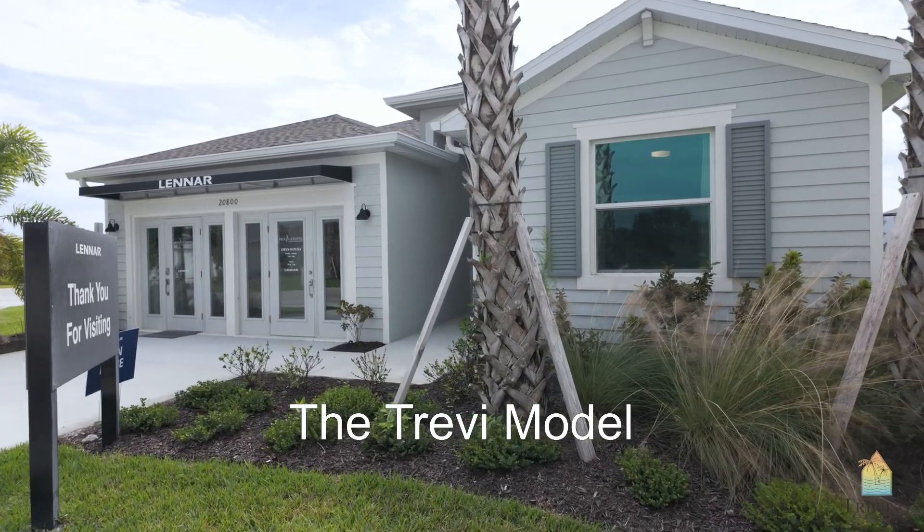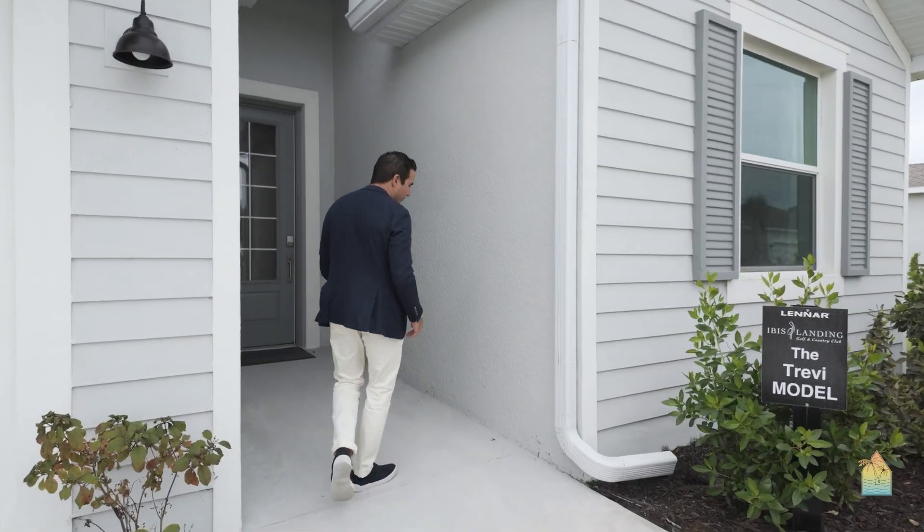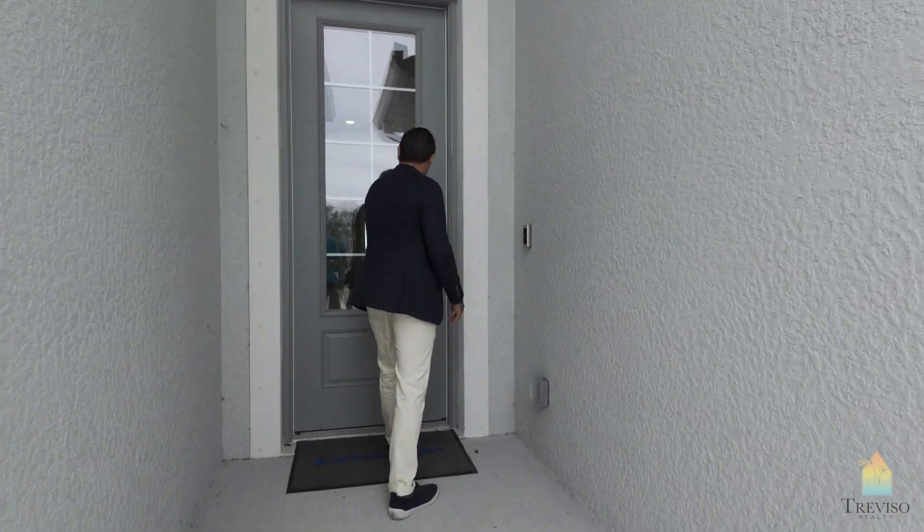This behind me here is a Trevi model — Trevi II — a very popular model. Let's have a look at it. This is usually a four bedroom, three bathroom. I haven't walked into the house yet, but let's see how they spec this one out.